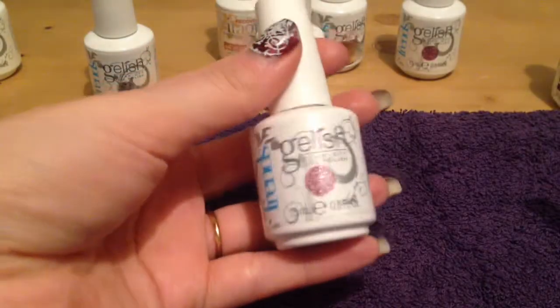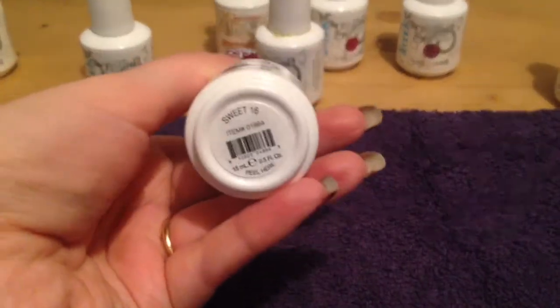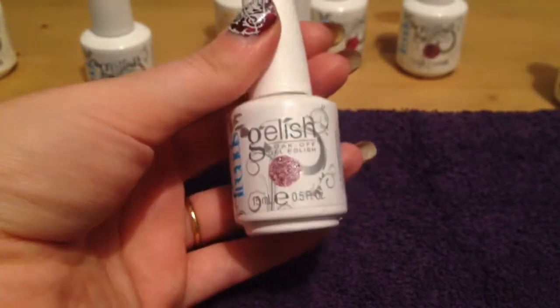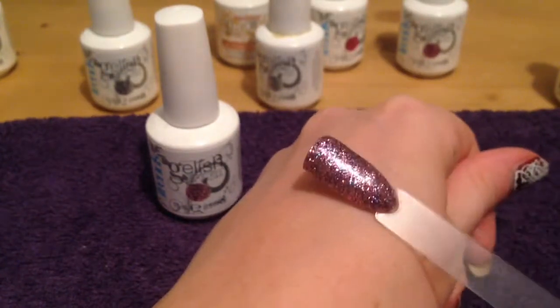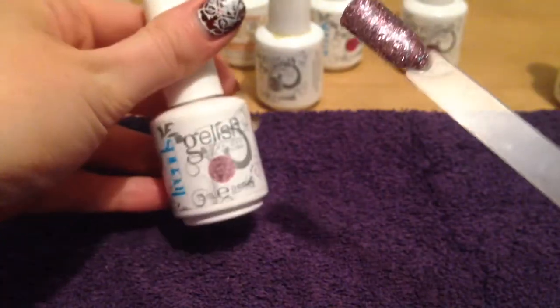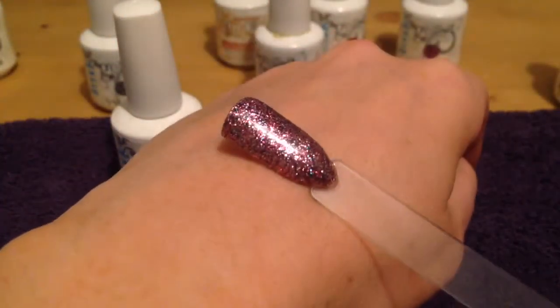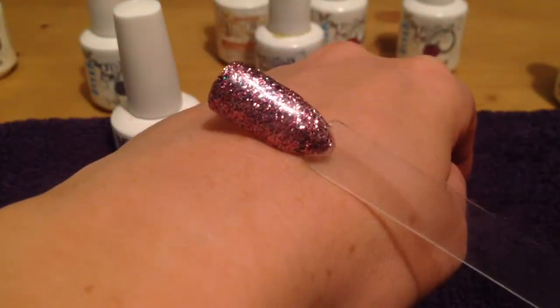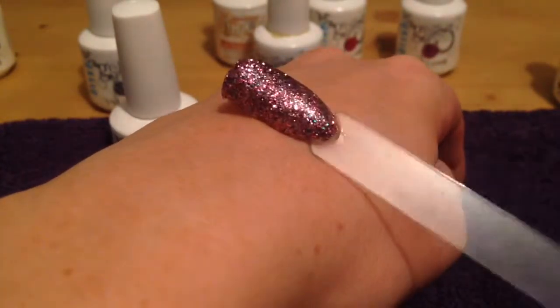Here we have another Gelish Trends gel polish. This one is Sweet 16 — a lovely pale pink glitter. It has some small particles of blue and some small particles of silver as well as the pale pink.